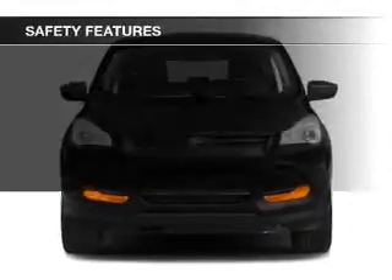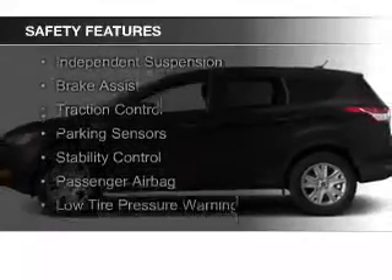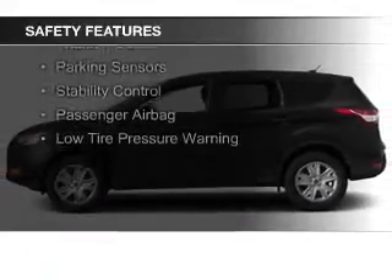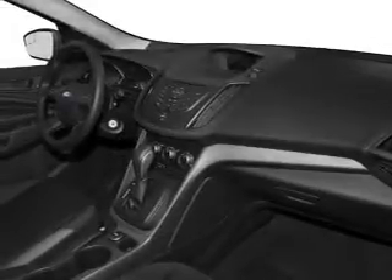Safety was made a priority with these features: a backup camera, curtain head airbags, side airbags, independent suspension, brake assist, traction control, parking sensors, stability control, a passenger airbag, and a low tire pressure warning.